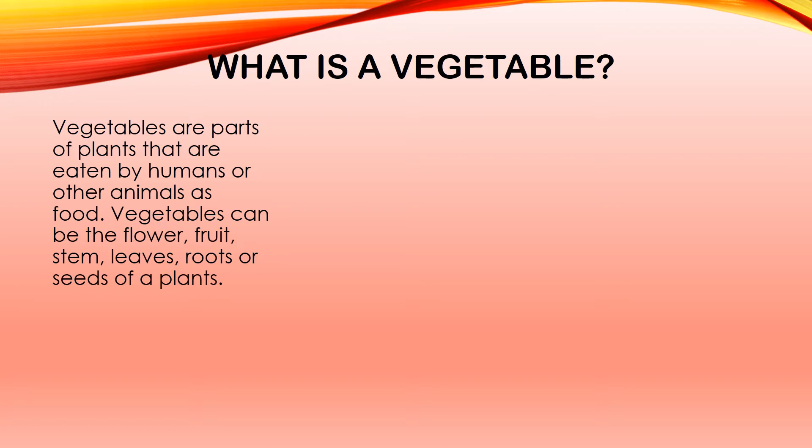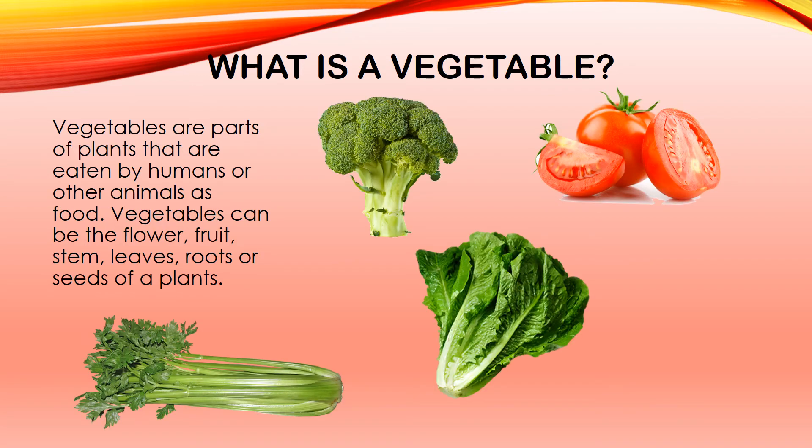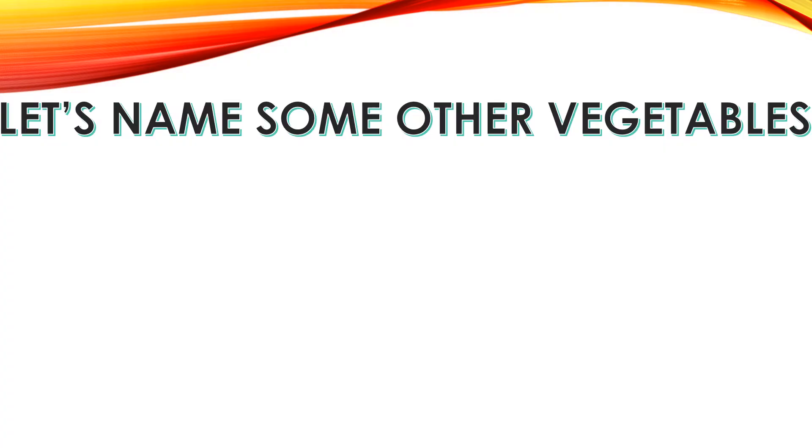Vegetables can be the flower, fruit, stem, leaves, roots, or seeds of plants. We saw some vegetables in the last slide. Now, let's name some other vegetables.